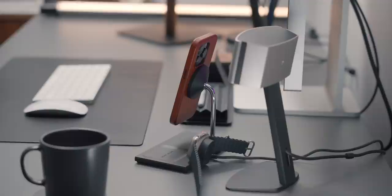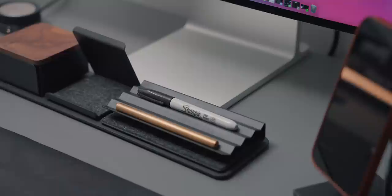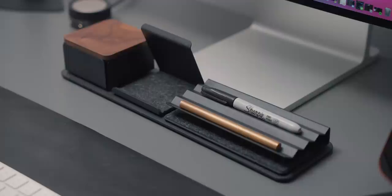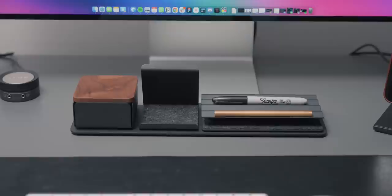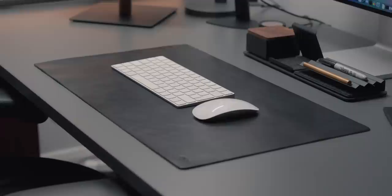My charging station is the Native Union Snap wireless charger. It's pretty difficult finding good-looking wireless chargers like this. It has MagSafe so I can wirelessly charge my phone while seeing it on my desk, an AirPod tray for wirelessly charging AirPods, and an Apple Watch charger — so I can charge all my devices at once. Below the monitor and in front of my keyboard, I have the Gather Organizer set, consisting of a square tray for accessories, a zigzag tray for pens, and a phone stand. It matches the aesthetic perfectly.